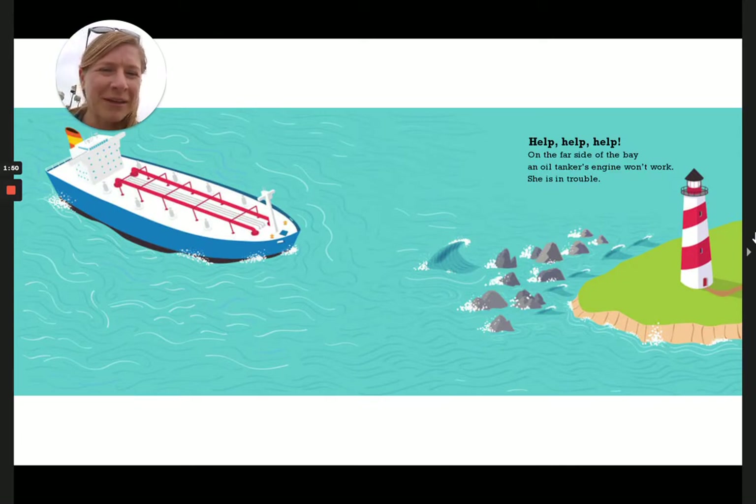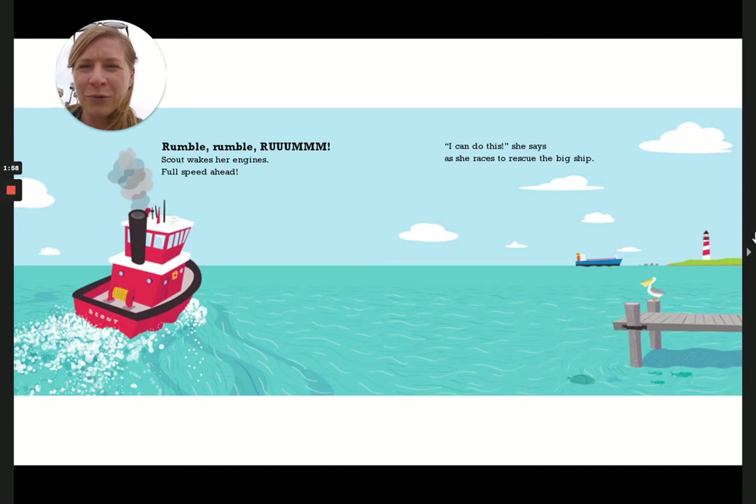Help, help, help. On the far side of the bay, an oil tanker's engine won't work. She is in trouble. Rumble, rumble, rumble. Boom! Scout wakes her engines. Full speed ahead. "I can do this," she says, as she races to rescue the big ship.